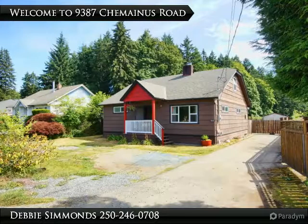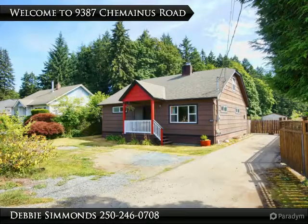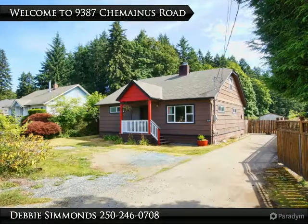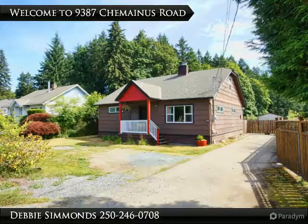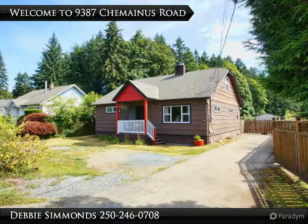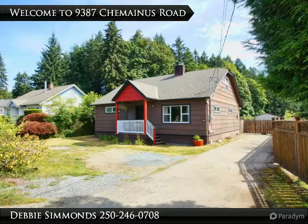This lovely 1,400 plus square foot home is in a quiet semi-rural area of Kemenis, on a large flat 0.34 acre lot backed by a large farm. There are large lots and many mature trees in this area of town. The home was built in the 1940s.